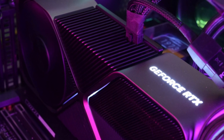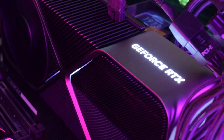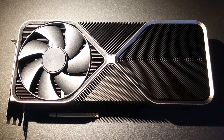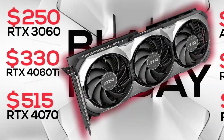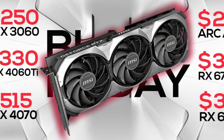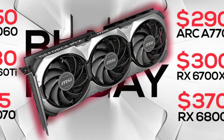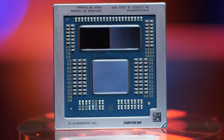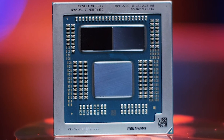NVIDIA GeForce RTX 5000 series might be using TSMC's 3nm nodes. The GeForce RTX 4090 has been removed from official NVIDIA China websites. New Black Friday deals for GPUs are already here and they're looking pretty good. And lastly, the alleged AMD Ryzen 9 8940HS HawkPoint APU has been spotted.